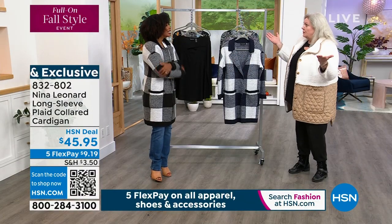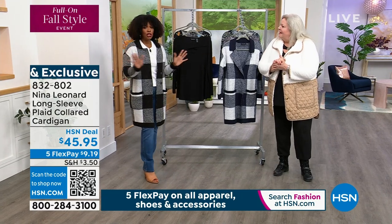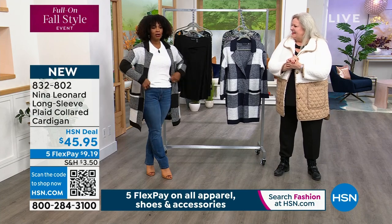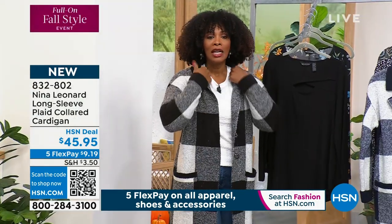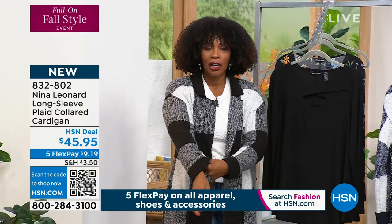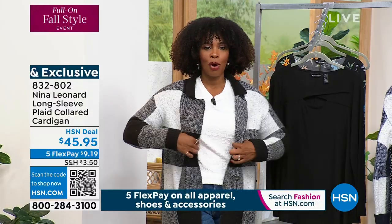It's so soft and washable — throw this in the machine, no dry cleaner here, no worries. And you're not going to want to take it off. It's soft and stretchy. I have on a long sleeve underneath here. We've got a great sweater coming up at the end of the hour, and I'm going to pop that on in just a moment.